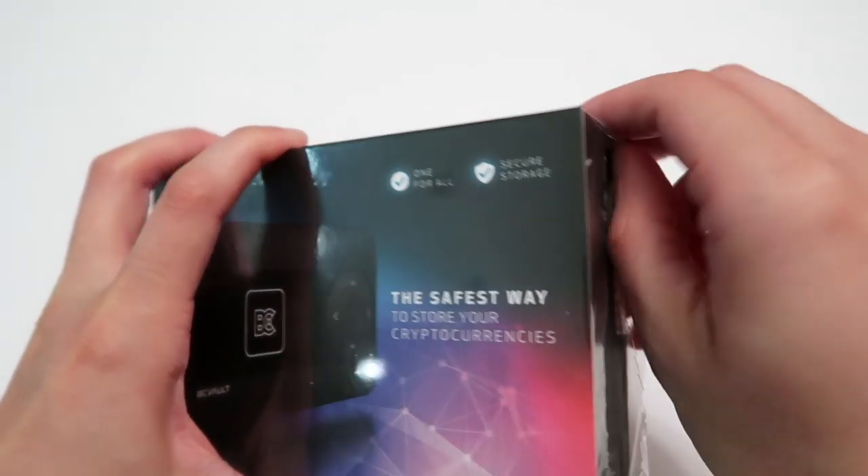If you are interested in buying a BC Vault, make sure you scroll down to the description area below and click on the link provided to access the correct site safely and securely. Never buy a used cryptocurrency wallet or from a site other than the official one. Now let's unbox BC Vault. This is the box BC Vault comes in. On the back you can see some features listed, and on the sides you will notice holographic stickers. When you slide the box out, make sure the holographic stickers are completely intact and untampered with to ensure the device is safe.